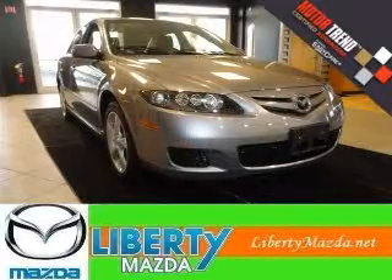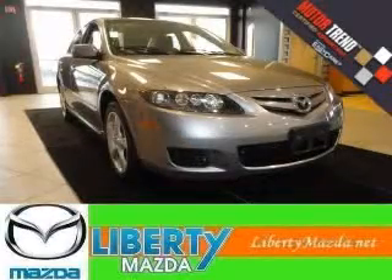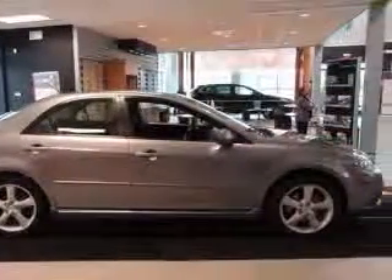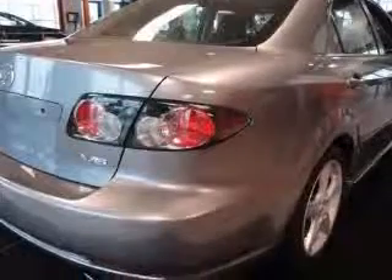We are proud to present this excellent 2007 Mazda Mazda 6. This Mazda 6 has a 3.0L V6 engine. This vehicle has a tungsten gray metallic exterior and includes the following options: